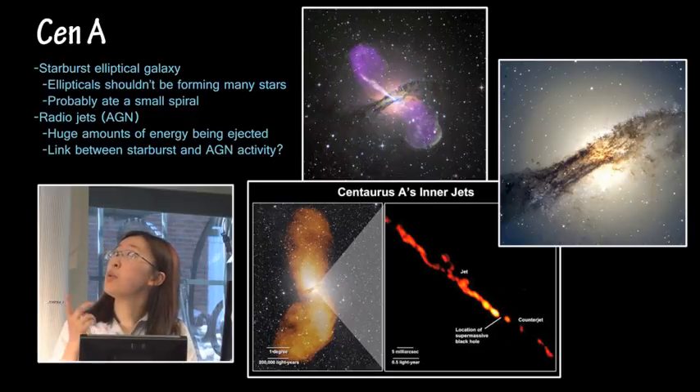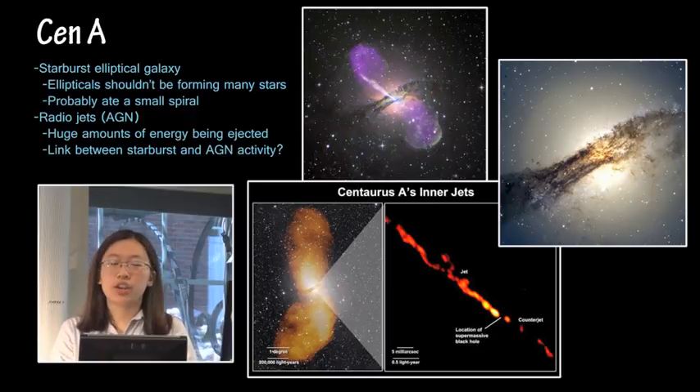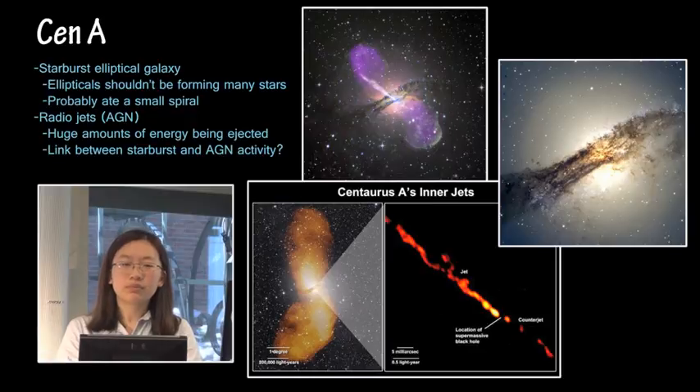Another very prominent thing about this galaxy, as you can see in purple — I believe that's X-ray and also radio — is the radio jets from the AGN. AGN is an active galactic nucleus. It basically means that the supermassive black hole at the center of the galaxy is spewing out a lot of energy. Generally it's consuming some matter and expelling energy, but AGNs are mysterious things. So it's thought that there might be a link between the starburst that's currently going on in this galaxy and also the AGN activity.